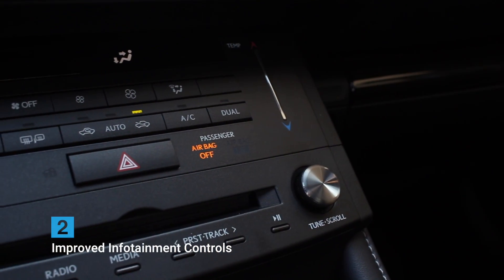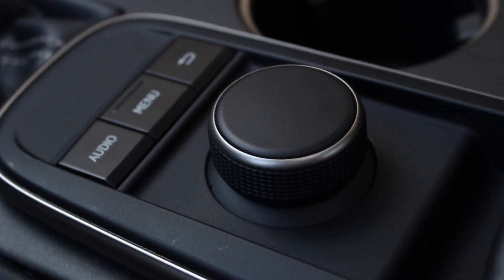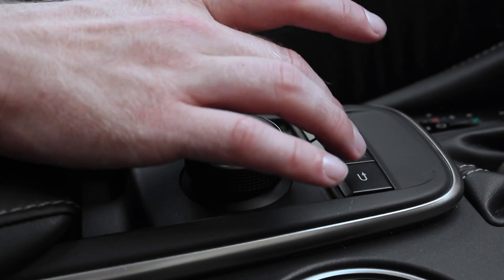Number two: improved infotainment controls. Lexus is known for these weird touch pad controllers for their infotainment systems, but this model has an interesting dial joystick controller, a lot like the ones in BMW and Mercedes cars. It's a lot easier to use.